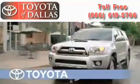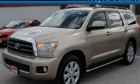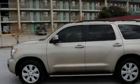Another fine vehicle offered by Toyota of Dallas. This is a certified pre-owned 2008 Toyota Sequoia — a big SUV for big fun.